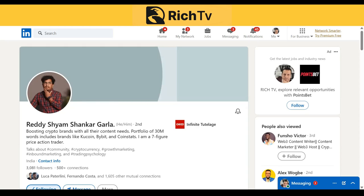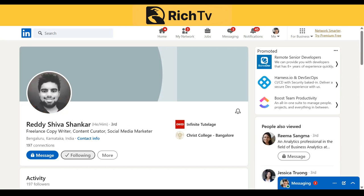This is Reddy Shiam. Shankar Shiam has proficiency in boosting crypto brands with his content strategy. He boasts a portfolio of 30 million words and has experience serving brands like KuCoin, Bitcoin, Bybit, and CoinStats. And this is Reddy Shiva — a copywriter, content curator, and social media strategist with a proven track record of serving multiple global crypto brands through his content and research.